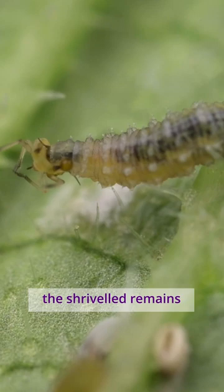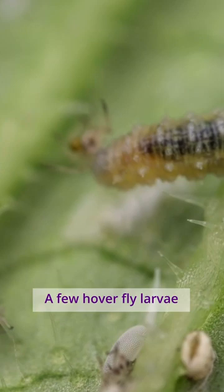Hoverfly larvae can consume as many as 30 aphids per day. A few hoverfly larvae can clear a heavily infested leaf in a week or so.